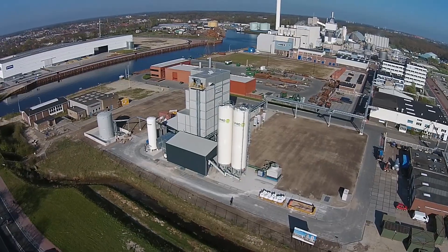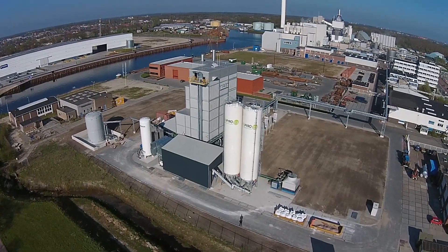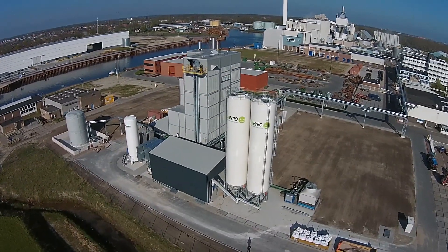In 2015, BTG-BTL delivered Empyro, their first commercial scale plant. Our goal is to deliver dozens of these plants in the coming years all over the world. We are convinced that the key to achieving this goal will be the modular building approach.